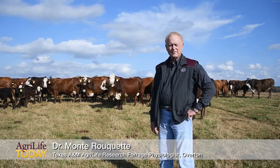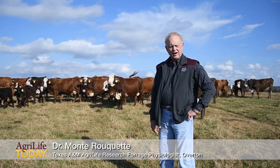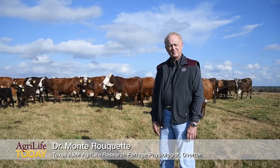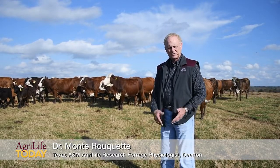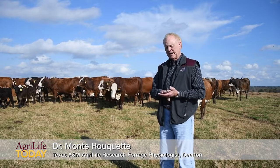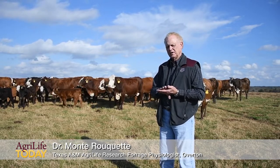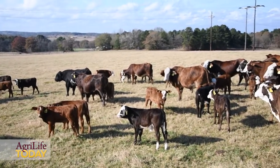This is for a fall calving cow herd, and we're on a good, bright December date. We haven't had December yet, but there are a few points I think we always keep in mind, regardless of what calving season we're going to be going into — we know the things to check.